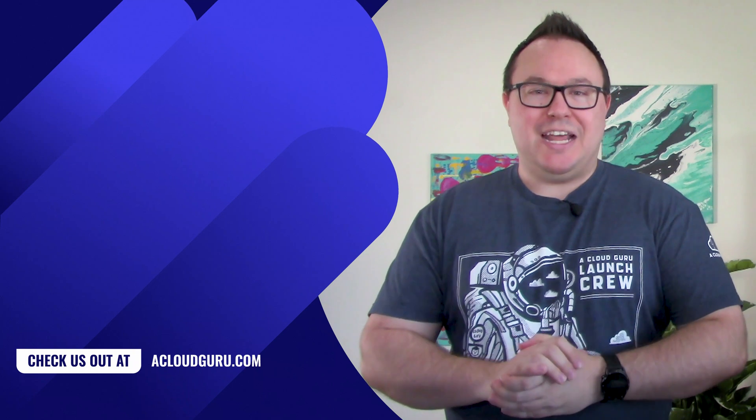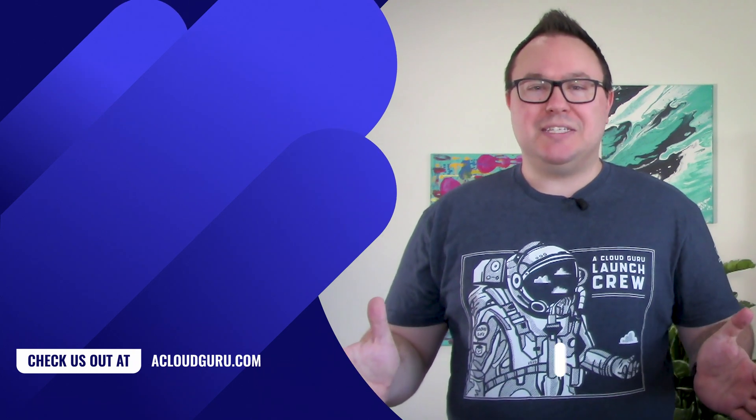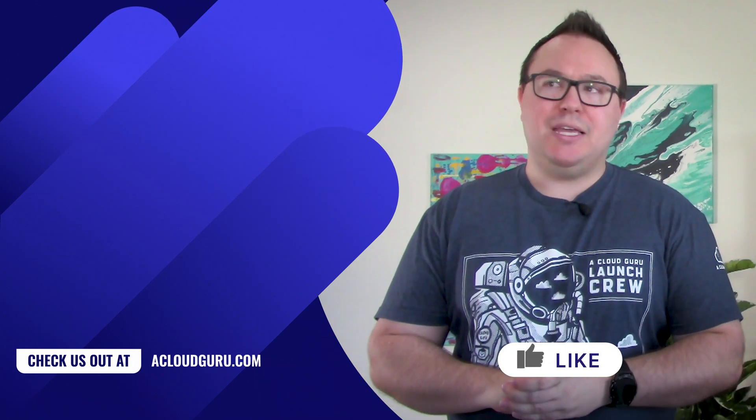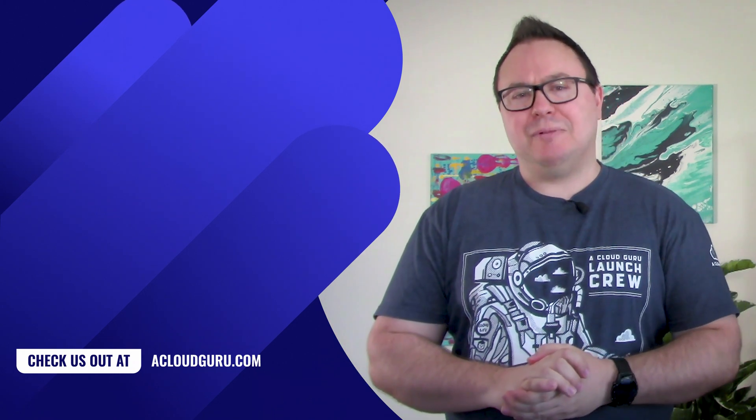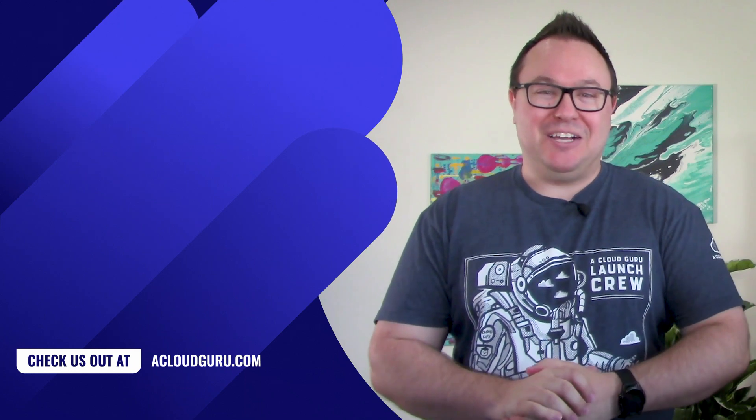Well, that's a wrap for today, everybody. I hope you've enjoyed this episode of Azure This Week — so much database news. Keep being awesome, Cloud Gurus.